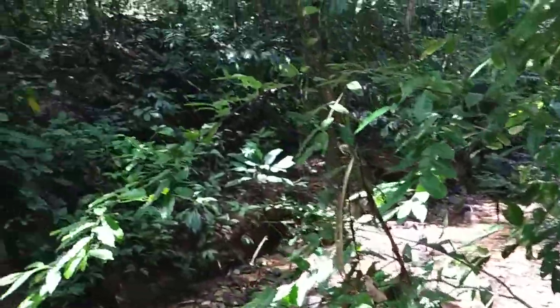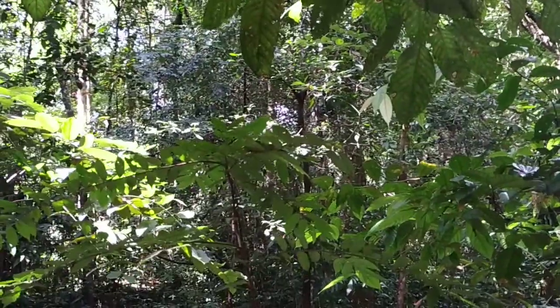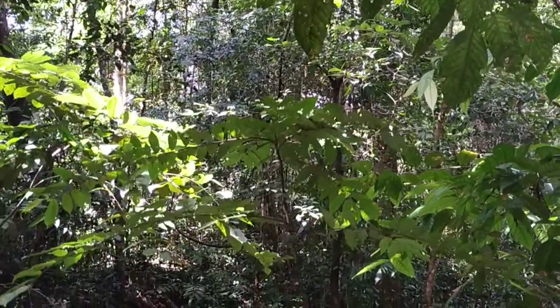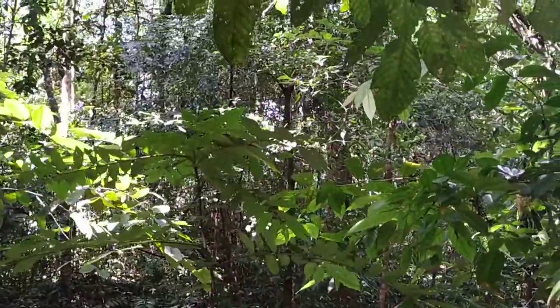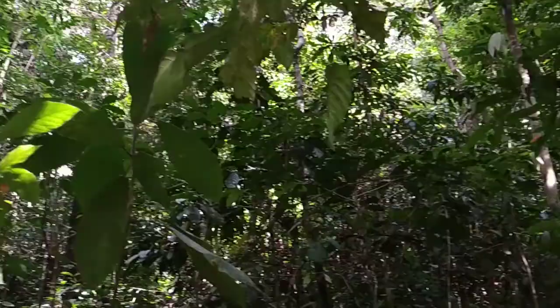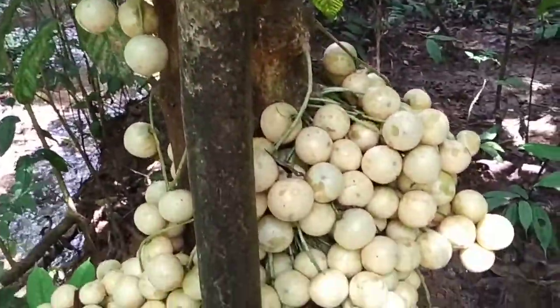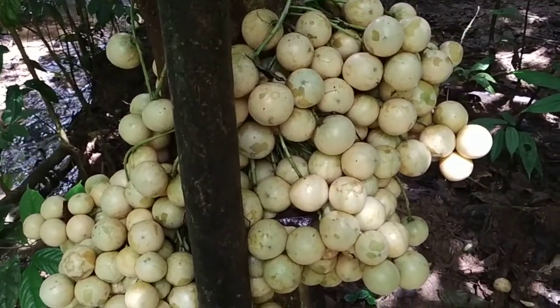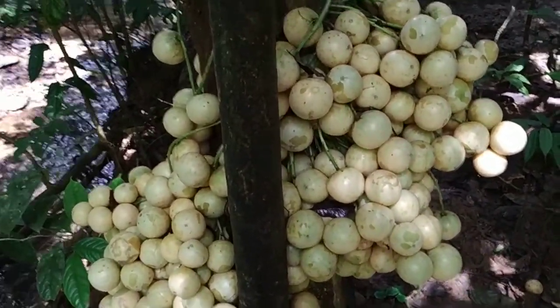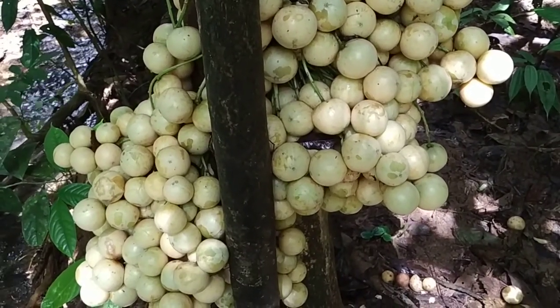Such a pity that this wonderful ecosystem is being destroyed just to get some money for timber. Here there are still the giant forest trees, so I'm pretty sure nobody has been logging this area — the huge trees would have gone otherwise. What a pity they have destroyed the forest on the other side of the mountain. Okay folks, stay tuned for more fruit videos from the jungles of Borneo, and don't forget to like, share, comment, and subscribe.